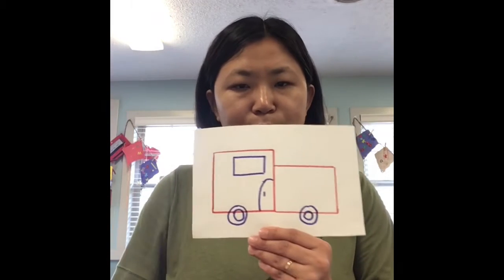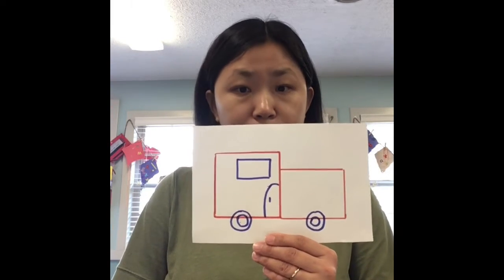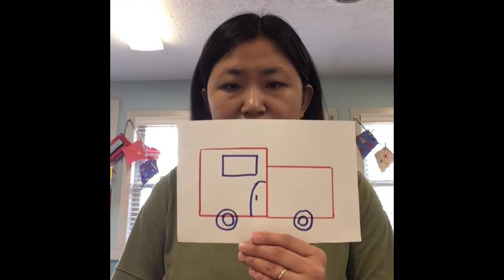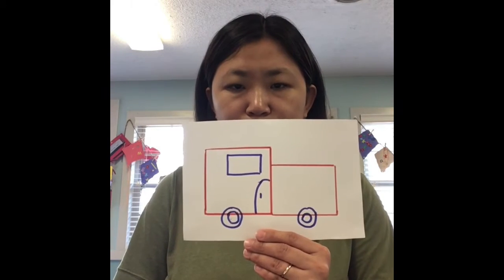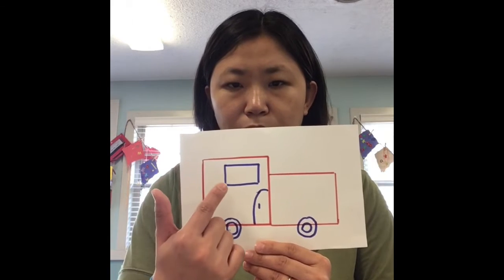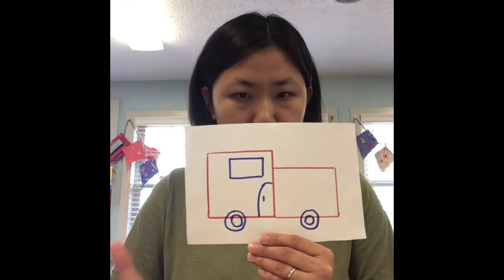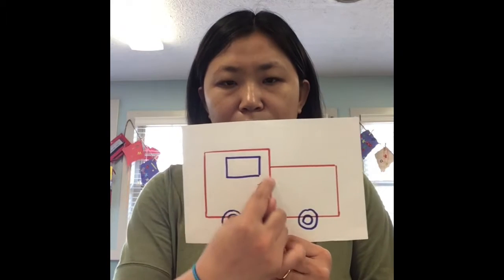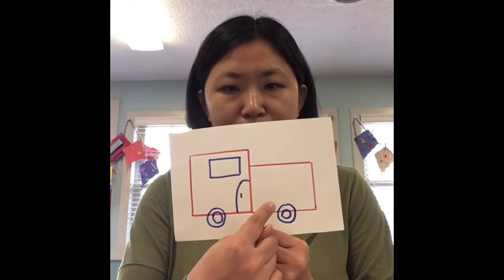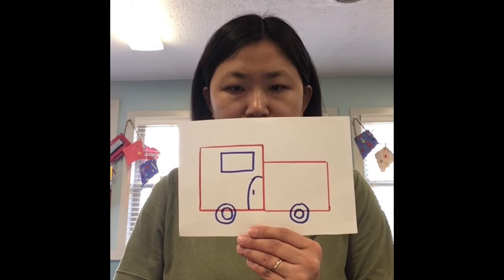Do you guys know what is in this picture? Yes, you're right. It's a big firetruck. What shape can you see in this big firetruck? Can you see a rectangle? Good job! And the front part is a big square. And the back part is also a rectangle.